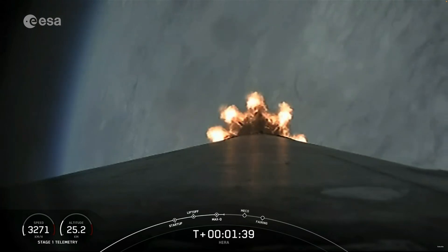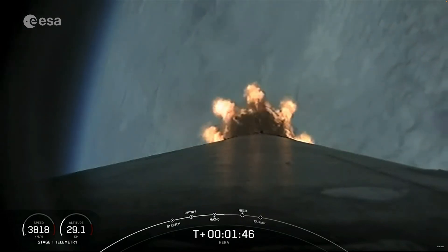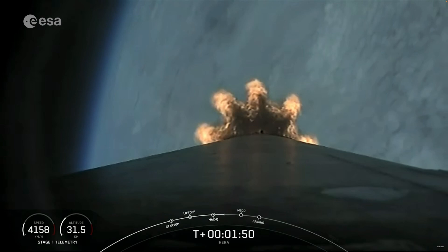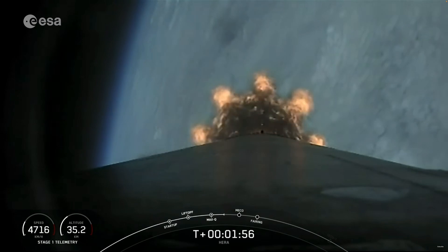The rocket typically needs to go seventeen thousand five hundred miles per hour horizontally in order to avoid gravity pulling it back down to Earth and getting into orbit. We've heard the call out for MVAC chill. That's a bleed valve on the second stage engine performing the final chill prior to second stage engine ignition.